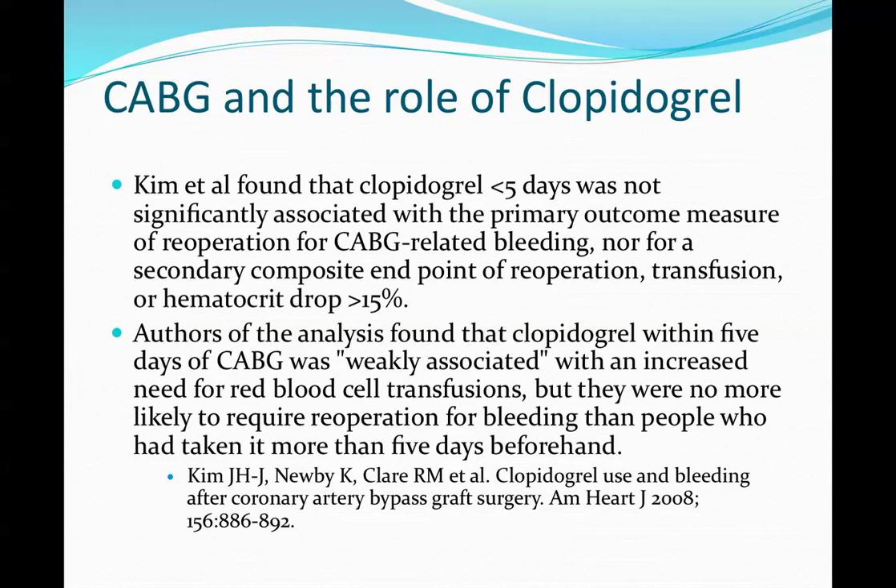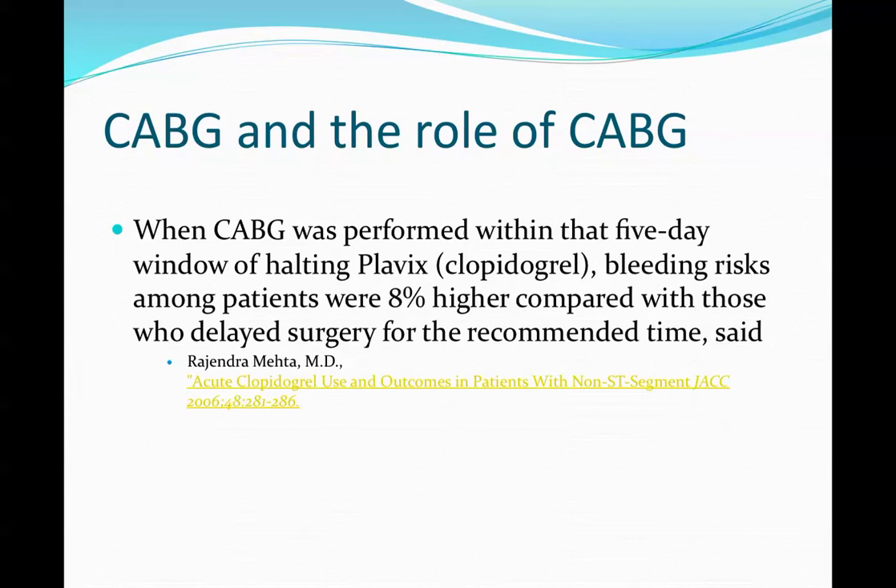Two studies addressed this. Kim et al. looked at Plavix less than five days before CABG and found patients did not have an increased rate of bleeding, though they did have increased rates of re-operation and transfusion. Overall the series worked out fairly well. Bleeding risks were about 8% higher compared to those who delayed surgery for the recommended time period.